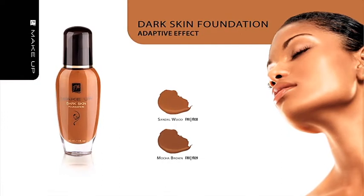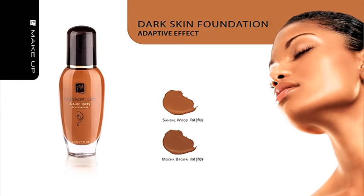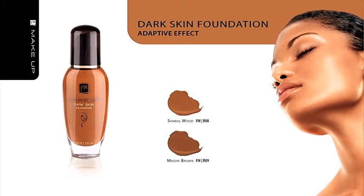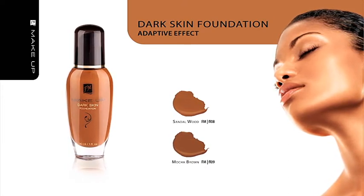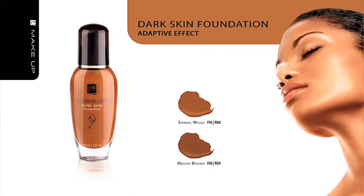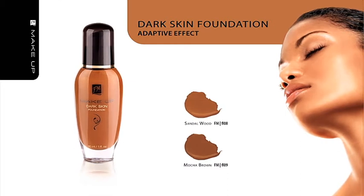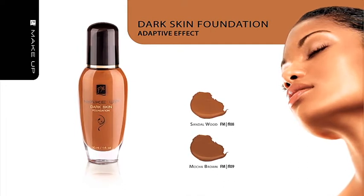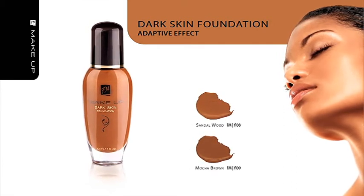Dark Skin Foundation highlights dark complexion and equalizes its color at the same time. Micronized pigments adjust themselves to natural skin tones and cover minor skin imperfections. Golden reflections make your face look fresh and relaxed. Gradually released polymers absorb and normalize excessive sebum secretion and guarantee a silky smoothness effect. The foundation is applied effortlessly and contains UV filters and antioxidants to protect sensitive face skin against free radicals. Packed in an elegant glass bottle conveniently equipped with a dispenser.